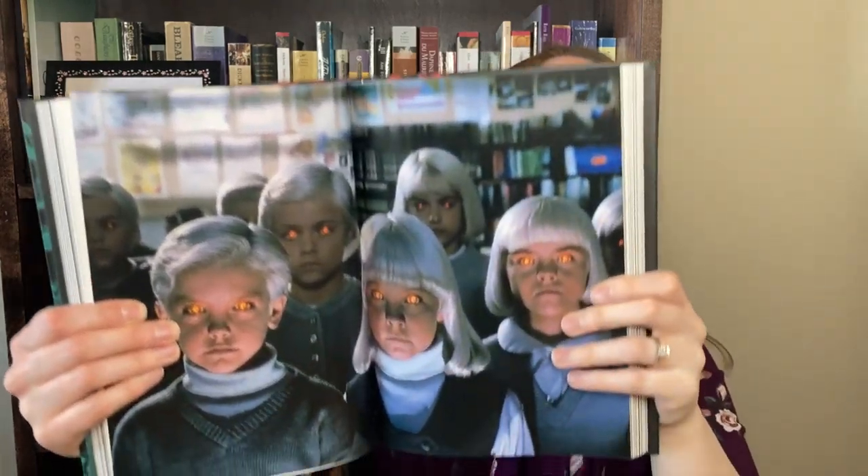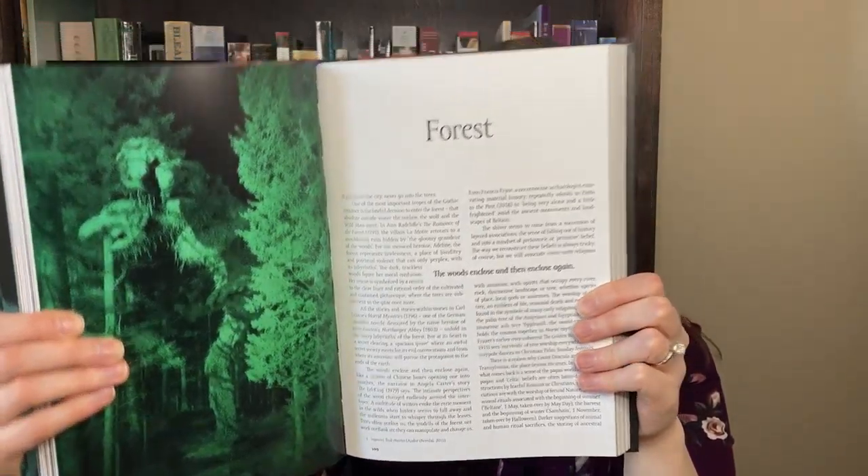First up, we have Gothic: An Illustrated History by Roger Luckhurst. This is friggin' gorgeous, first of all. Look at this cover — it was the first book I was drawn to when looking at the tables for the exhibits. I was just like, ooh! And I mean, it's beautiful. Look at the back. Oh my god. I'm in love with it.